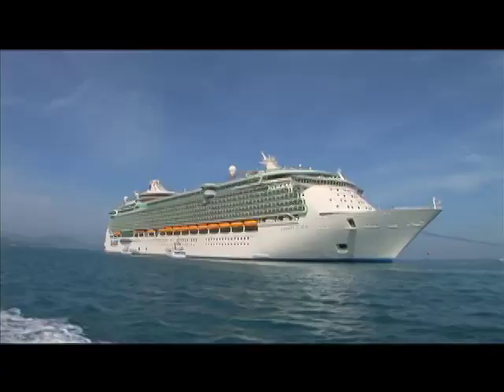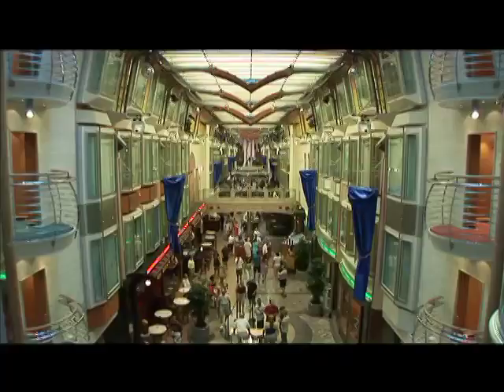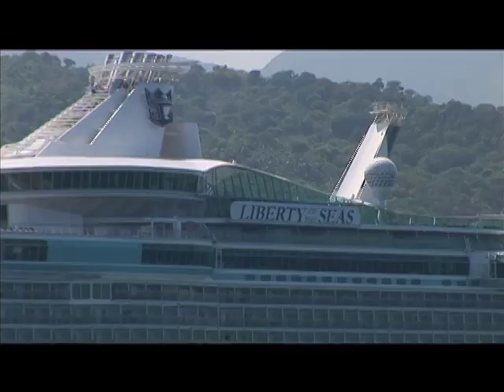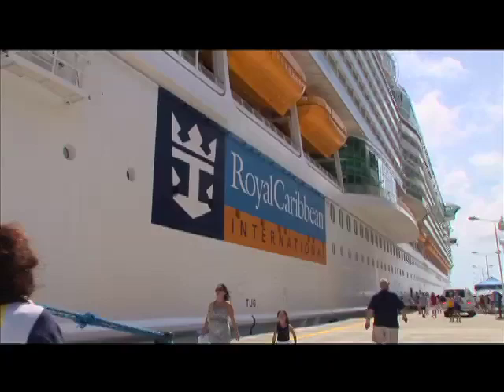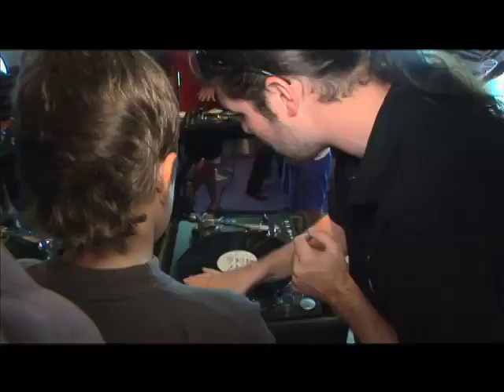This ship is amazing. Innovation was the inspiration for everything on board. Liberty of the Seas is the first Royal Caribbean International ship to roll out enhanced on-board programming in wellness, weddings, and family and teen activities.